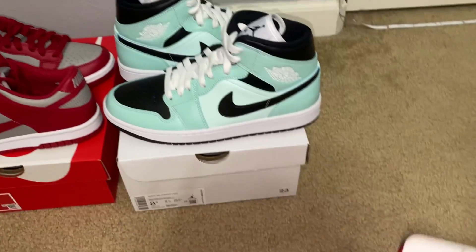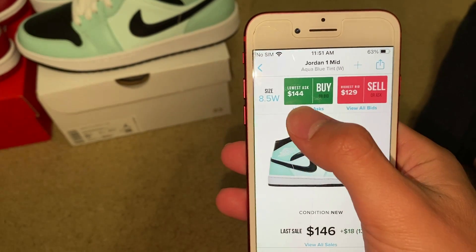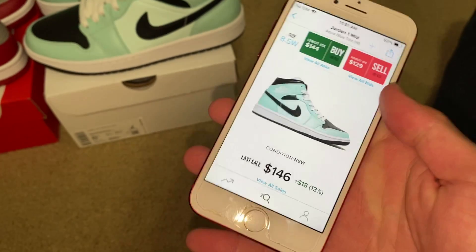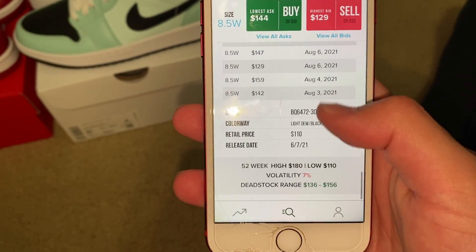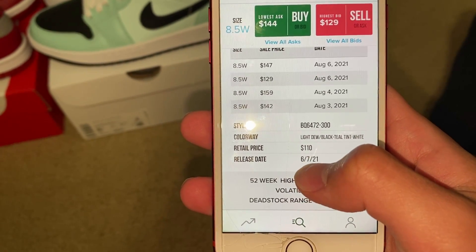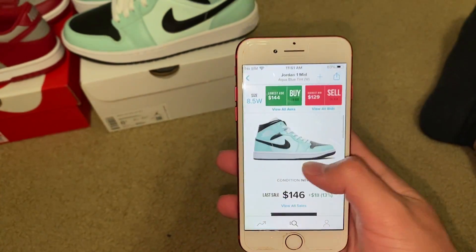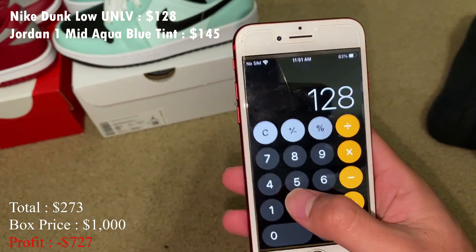So these mids are called the Jordan 1 Mid Aqua Blue Tint. You can see here for an eight and a half women's — lowest ask is $144, highest bid $129, last sell $146. These came out recently, on June 7th. For these I'm going to put in $145 based off the recent sale.